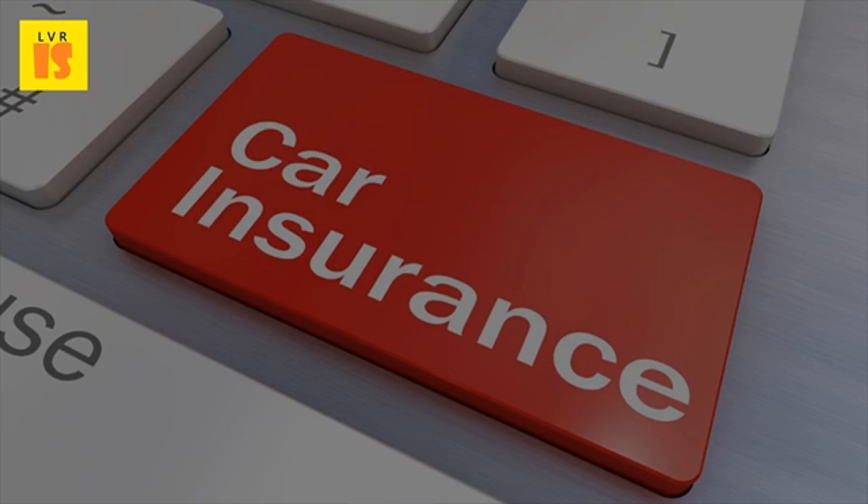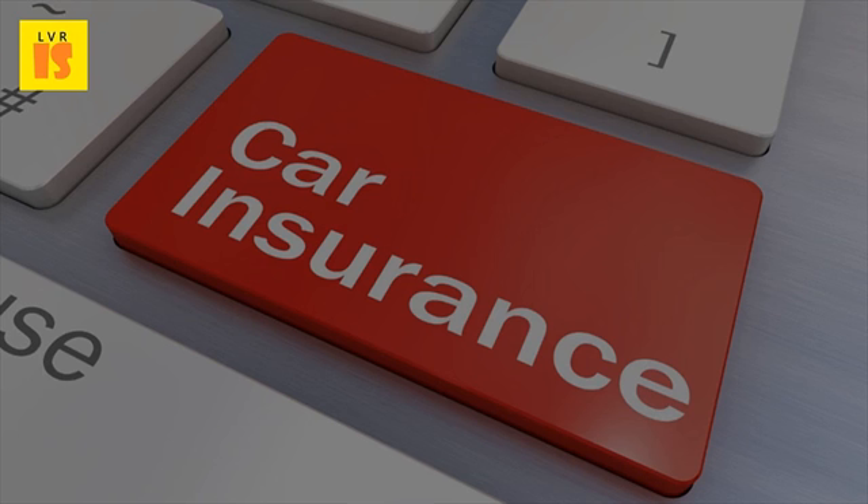If you use your van for business, then when you get your quote and later the policy, you will need to declare what your business does and what goods you will carry. Having the right insurance will ensure your business is covered in the event of an accident.